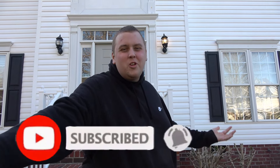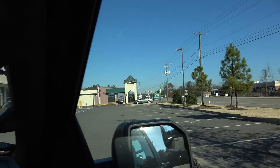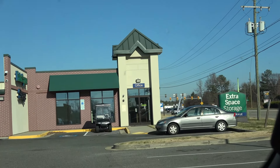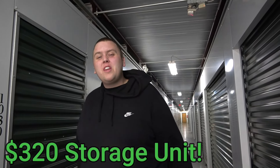And if you're new, make sure you subscribe because we do videos like this pretty much every day. Let's get on the road. So here we are, guys, 5x10 storage unit, pretty full all the way up. So we paid $320 for it.